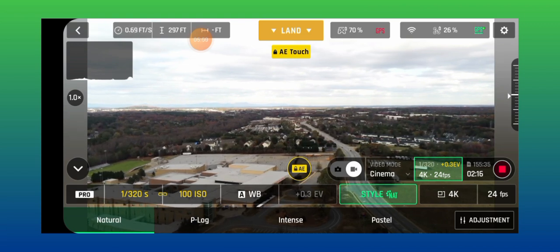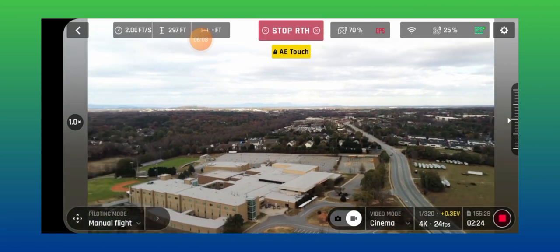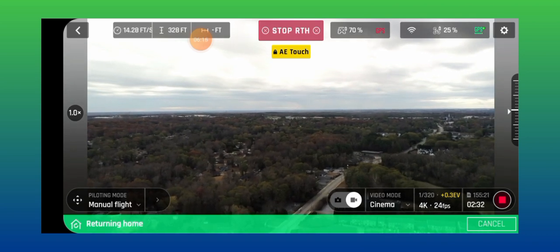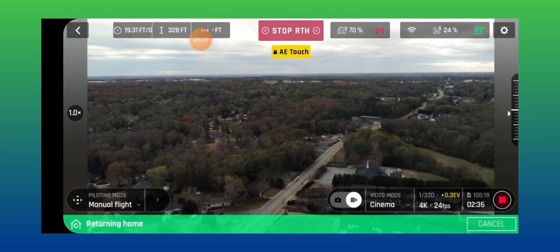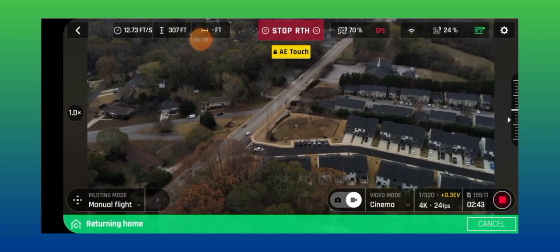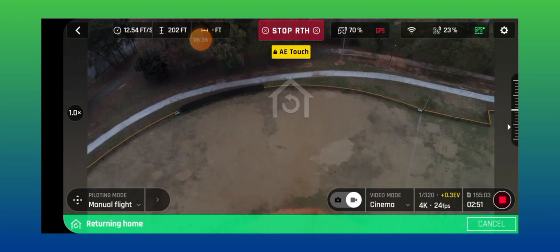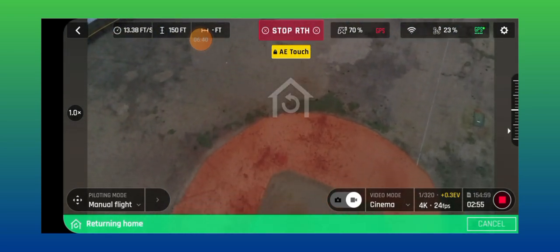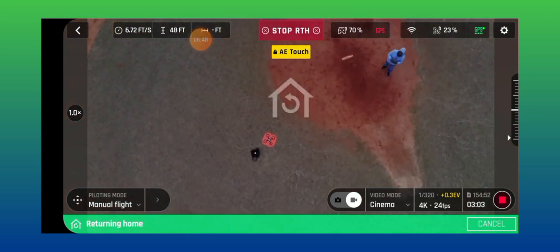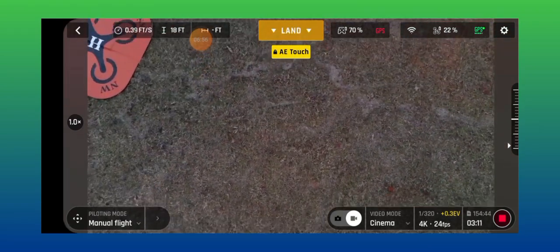I hear the wind pushing back on the drone. I'm going to return to home because my battery is at 26%. You guys are going to see me do a return to home. It's going to come back around. Now I'm doing a return to home and I'm pushing the gimbal down at the same time, slowly. I'm trying to stay out of the shot. Here it comes. And it did a return to home.